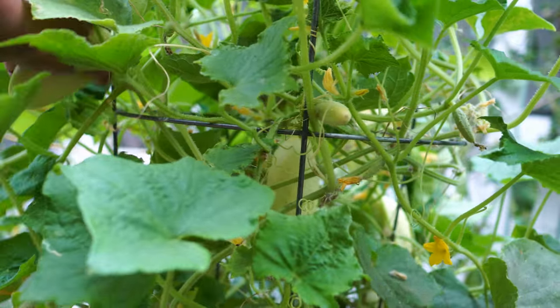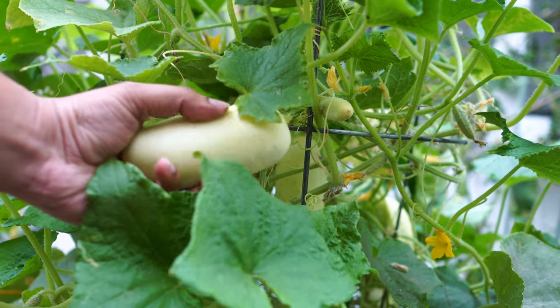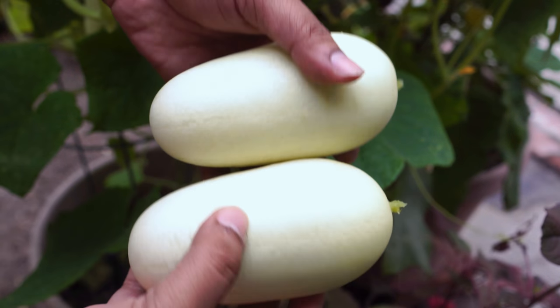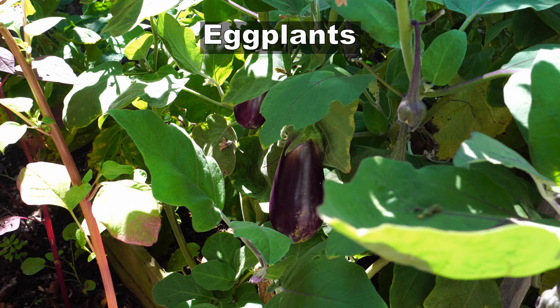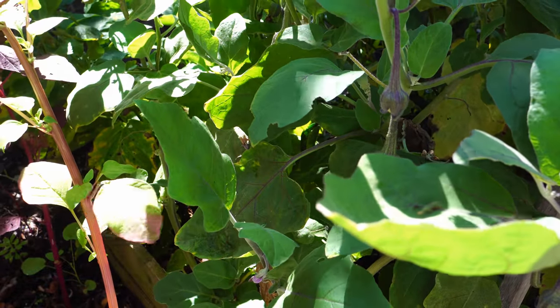I hope you try growing white cucumbers in your garden — I'm sure you're going to like the taste. They are also easy to grow in containers. Here you can see the harvest: great looking cucumbers that are delicious and easy to grow.